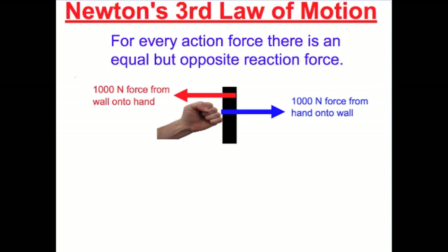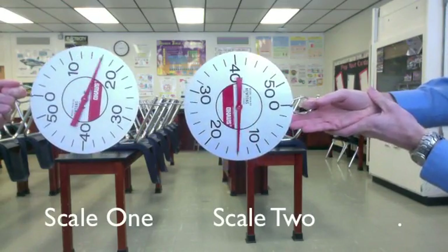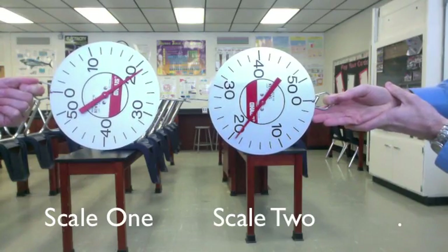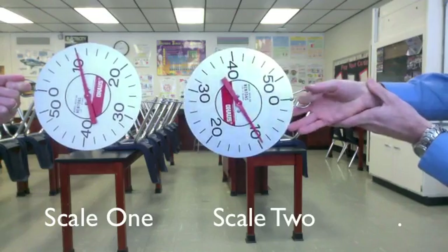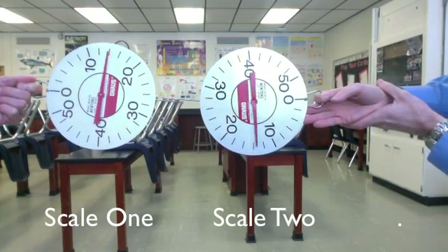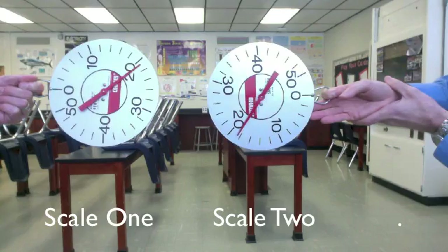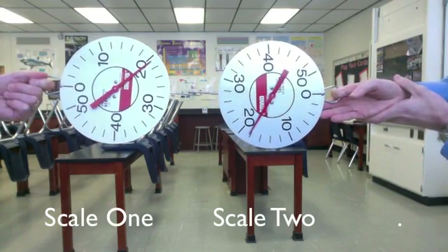Let's try a demonstration. Here, two scales are pulled, so both scales read 20 newtons. If the person pulling scale one only pulls with 10 newtons, then scale two also reads 10 newtons. If the person pulling scale two pulls harder so it reads 20 newtons, then scale one reads 20 newtons as well. It is impossible to pull them both and have different readings, because the force from one scale on the other is equal in strength but opposite in direction.